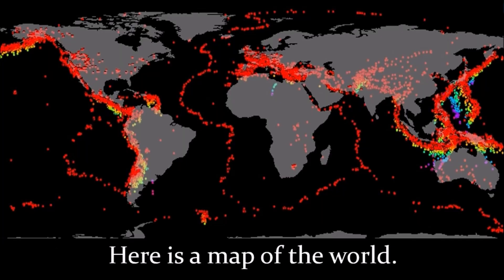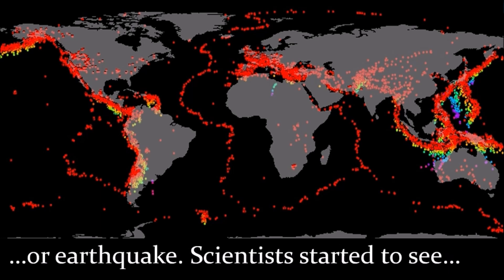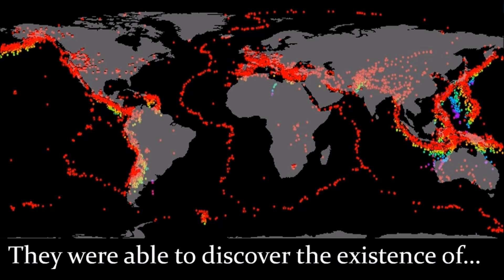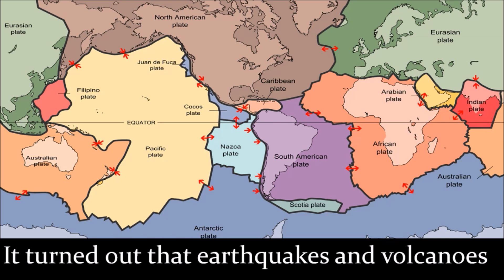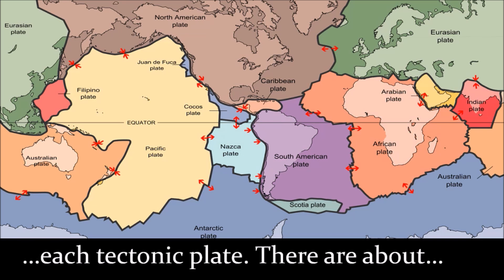Here's a map of the world. Every dot represents a recent volcanic eruption or earthquake. Scientists started to see patterns in where earthquakes occur, and they were able to discover the existence of tectonic plates covering the Earth. It turned out that earthquakes and volcanoes are happening all the time at the edges of each tectonic plate.